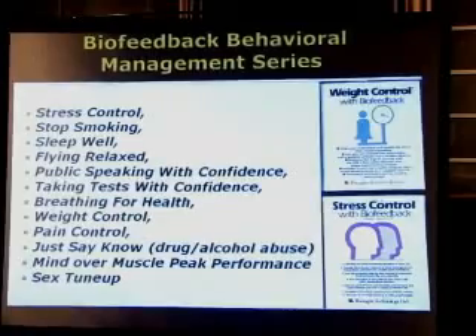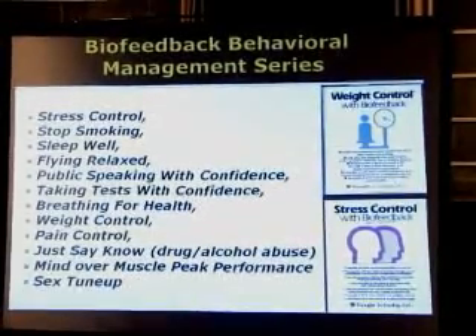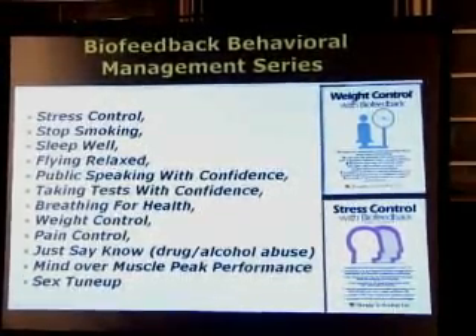Over the years, we sold over 500,000 of these, mostly through catalogs like Sharper Image and American Express.